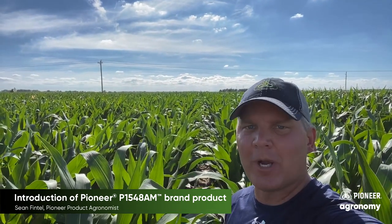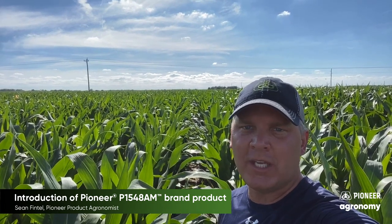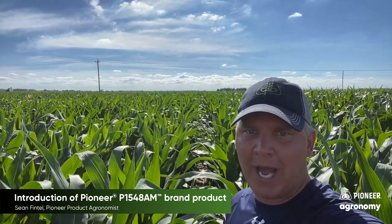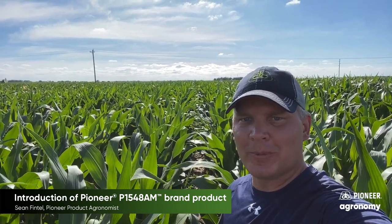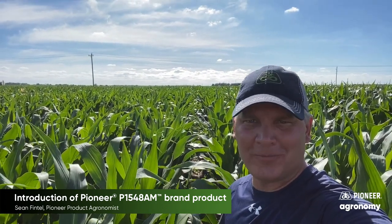Hi, I'm Sean Fennell, Pioneer Product Economist for Southeast Nebraska, and I'm here at a dryland impact plot near Beatrice, Nebraska, taking a look at a new exciting hybrid that was commercialized for this year, which is P1548 AEM.